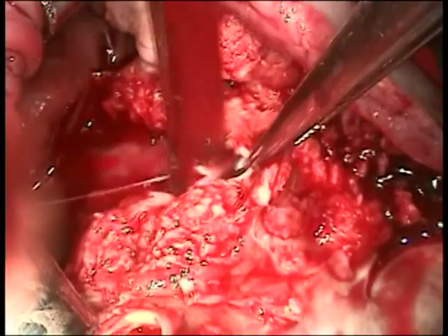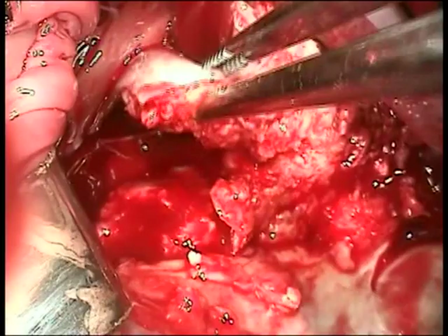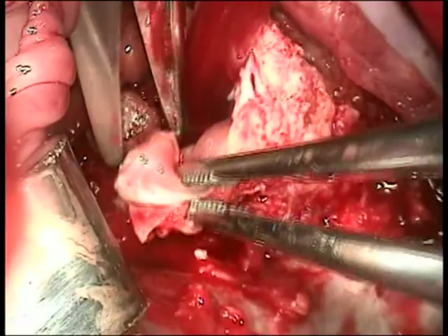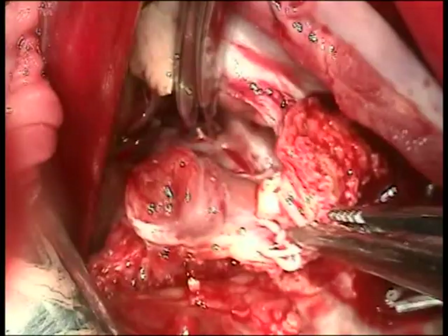There's another papillary muscle — a little bit bigger — that I'm going to cut across the base to remove more of this mass. There are some more chordae with a leaflet being cut. Where the leaflet is uninvolved, I'm going to leave a remnant because it provides a nice buttressing surface for the pledgeted sutures that are going to be placed for the valve replacement.